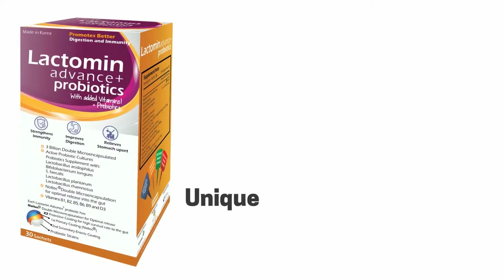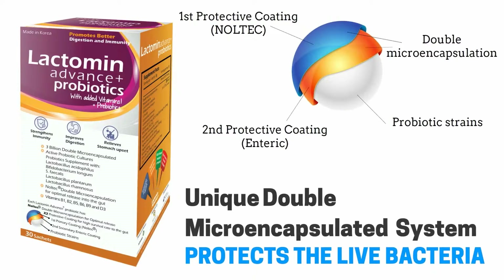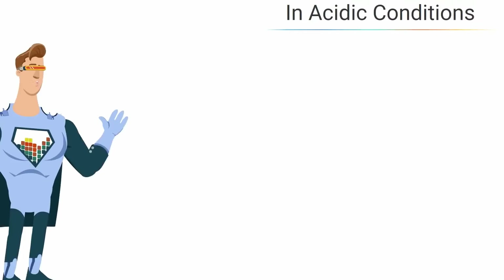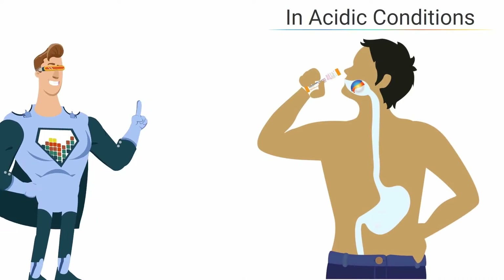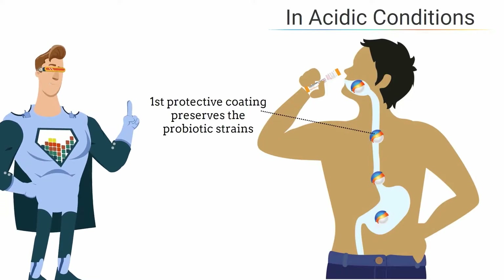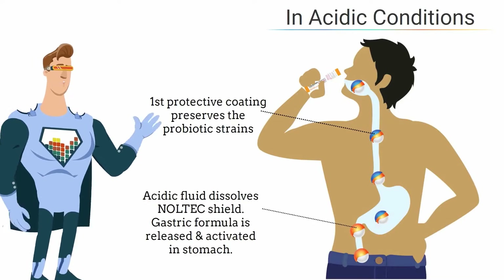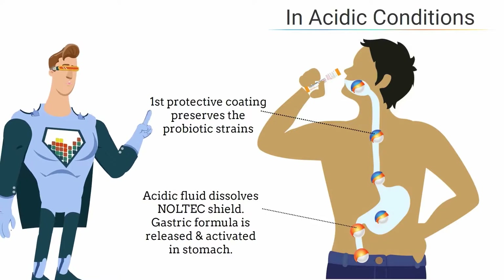Lactomin Advance Plus is a unique double micro-encapsulated system that protects the live bacteria. In acidic conditions, the first protective coating preserves the lactic acid bacteria from acidic conditions. The acidic fluid dissolves the Naltec shield, and the gastric formula is released and activated in the stomach.